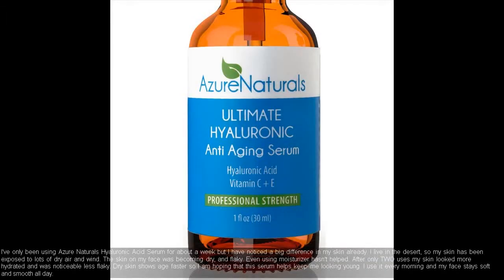I've only been using Azure Naturals Hyaluronic Acid Serum for about a week but I have noticed a big difference in my skin already. I live in the desert, so my skin has been exposed to lots of dry air and wind. The skin on my face was becoming dry and flaky.